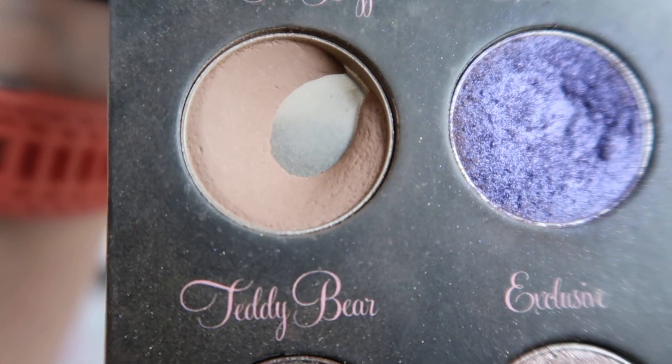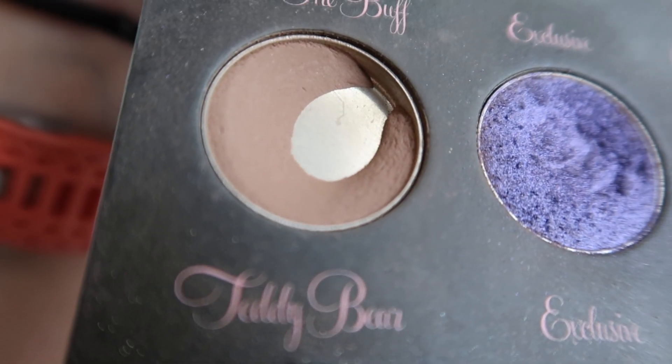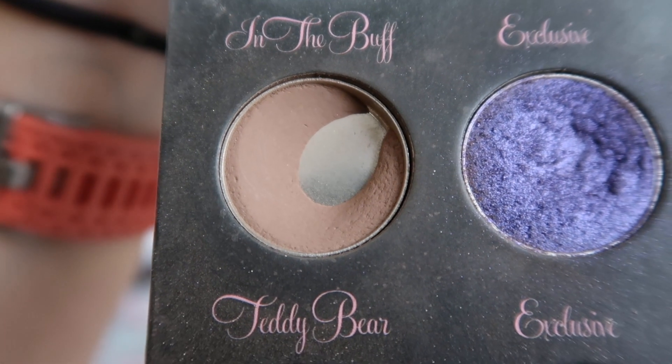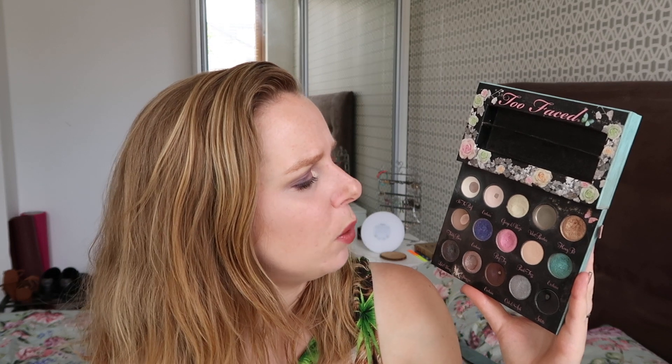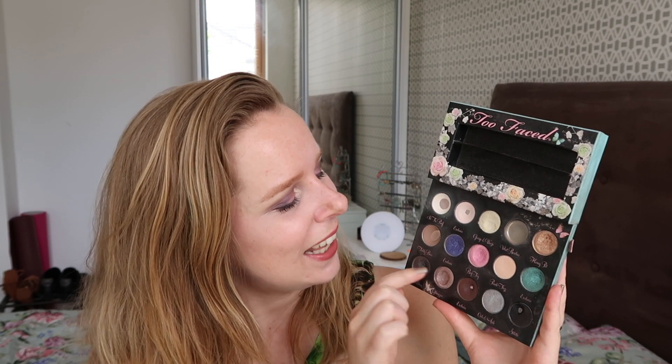Then we've got 'Teddy Bear' — my goal last time was to try and hit side pan on this one, and as you can see I did. I'm using that one as my crease color every single day that I'm applying makeup. It's not moving very quickly — it is pretty hard-pressed in there — but you can definitely see the pan expanding every month. I've actually hit side pan this time, so that makes me pretty excited. My first side pan of this project!